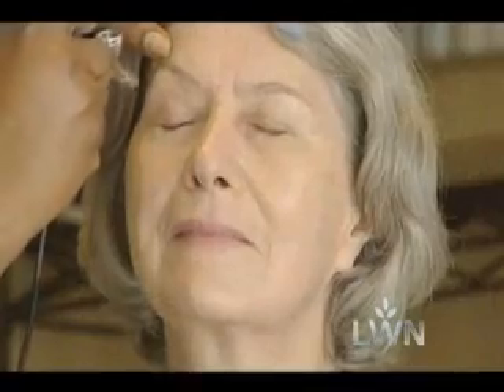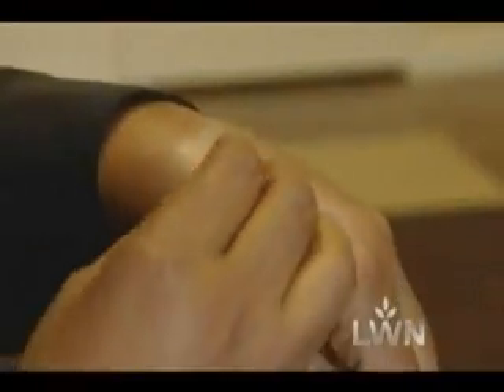When your foundation is cakey and looks thick, it's an application issue. You can use a foundation brush, a sponge, or even airbrush it on. What you want is a foundation that's buildable. Don't just plop a lot on and smear it around. Thin layers are actually better — apply one thin layer all over, then pat more only where you need it.